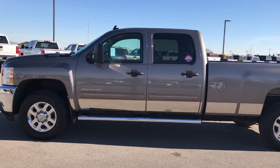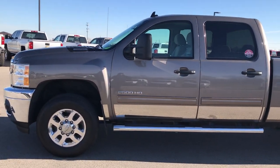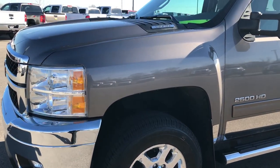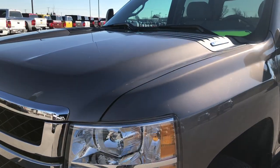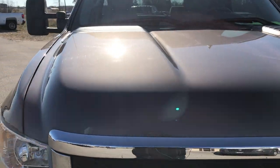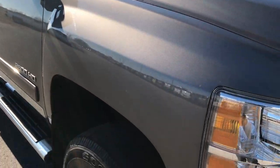This is stock number 9284. We are here at Summit Automotive in Fond du Lac, Wisconsin, your new and used heavy duty truck headquarters. We are checking out this super clean 2012 Chevy Silverado 2500 Crew Cab Long Box.